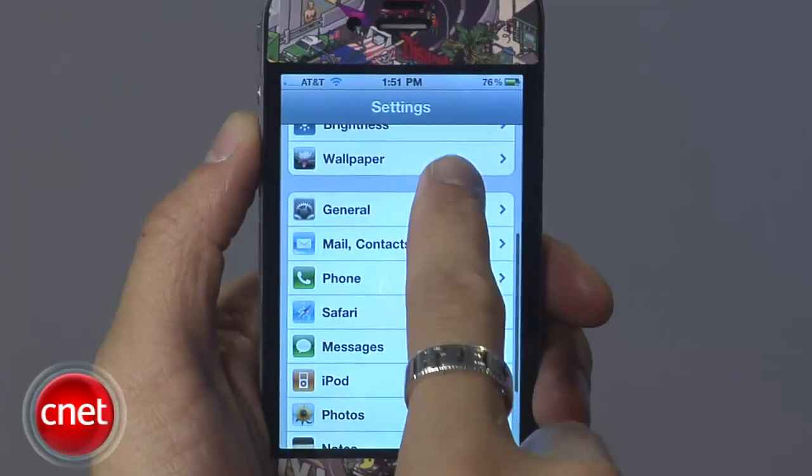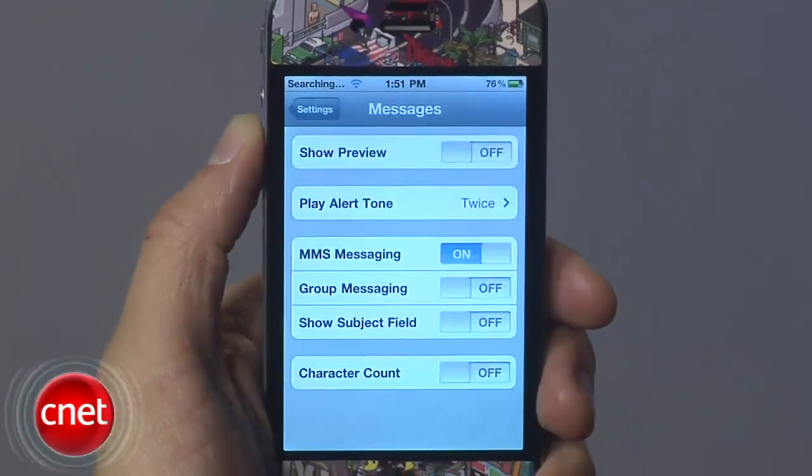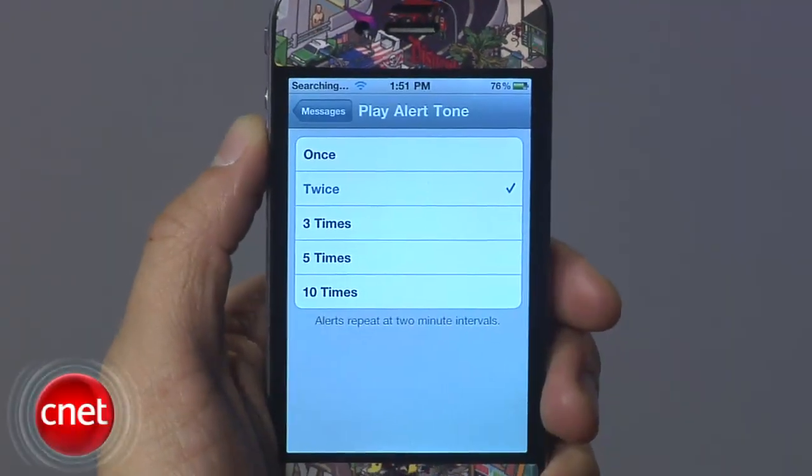Now the iPhone version of iOS 4.3 also gives you the option to play your message alert tone up to ten times every two minutes just to make sure you get your messages. And the screenshot sound effect is slightly different — and I'm not making this up — but you might like it.